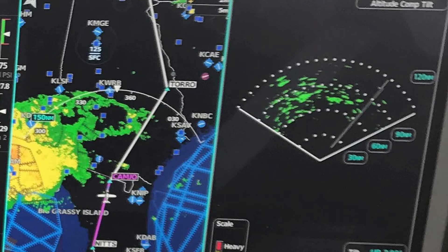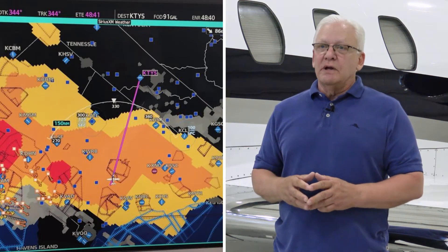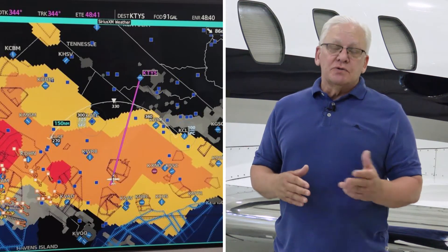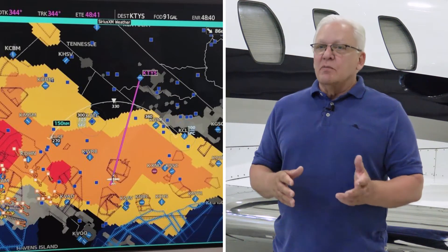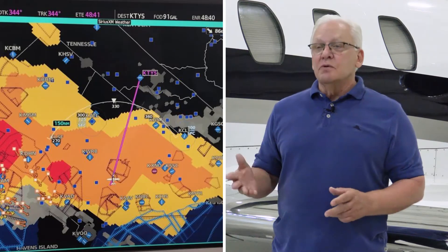When flying on the downwind side of thunderstorms, it's possible to experience strong turbulence well ahead of the cells. During the early phase of the flight, I was able to monitor composite x-rad returns and cell movement on the weather page, while at the same time using airborne weather radar in another pane. Using the turbulence product allowed me to select a path that kept us 75 miles away from any strong turbulence, which shows in red on the depiction. The information proved amazingly accurate — once we cleared the yellow band, we had a smooth ride.